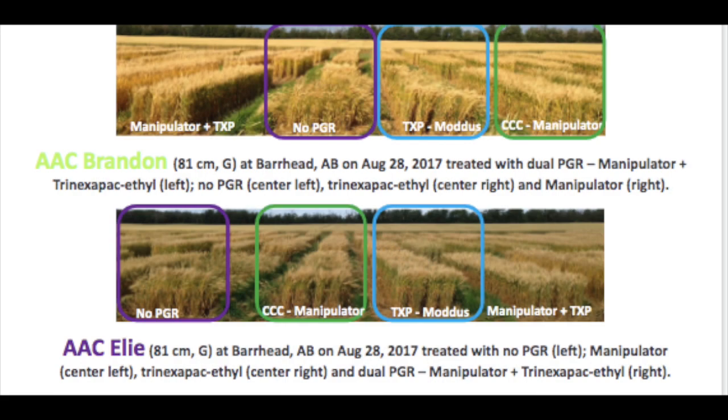I like to start by looking at the seed guide lodging ratings column. Brandon is rated as good, a variety like Eli is rated as good, Stettler is rated as fair, and Viewfield has a very good rating. A lot of producers say: if it has a fair rating, I definitely need a PGR; if it's very good, I probably don't. While that can be true to some degree, it's not a textbook way to determine if a PGR will make a crop stand.